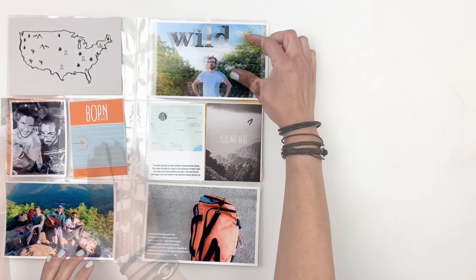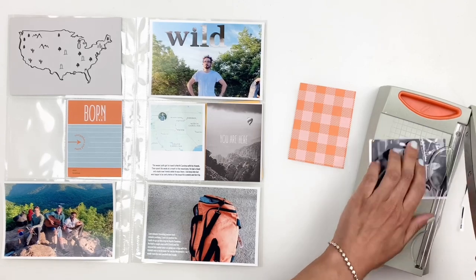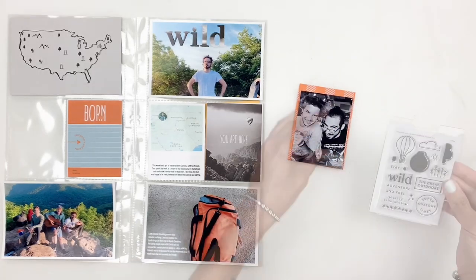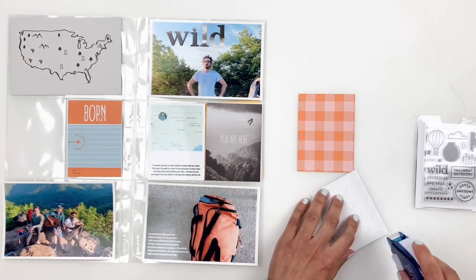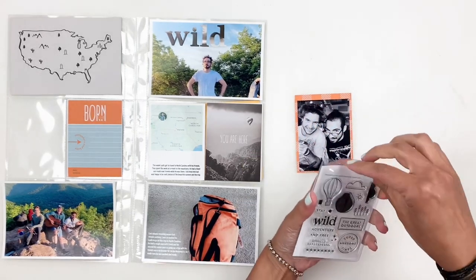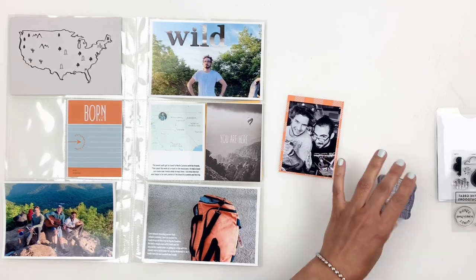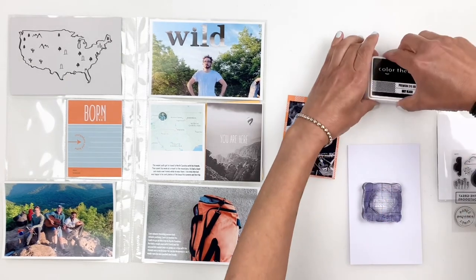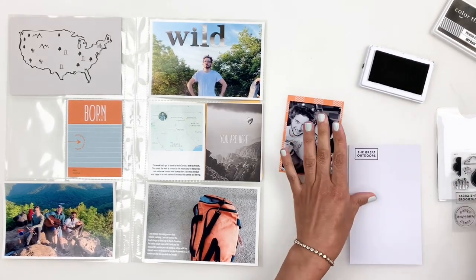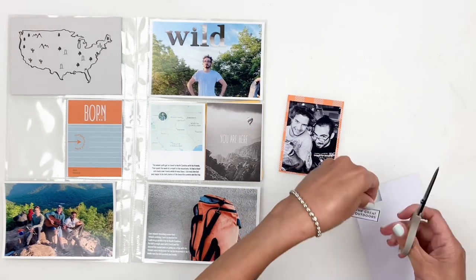I'm really loving the orange cards and embellishments in this kit. They match really well with my photos, especially with Leif's duffel bag, so I decided to bring in more of that orange by backing up this 3x4 black and white photo of Leif and his friend. That way it gives another pop of orange on the opposite side of my spread, and I will use the stamp set that came in the kit to stamp "the great outdoors." I'm going to stamp it on some white paper, trim it out, and add it as an embellishment right above the photo just to break down the black and white and the orange. I feel like if you add just white it really helps bring down the colors and break it up a little bit.